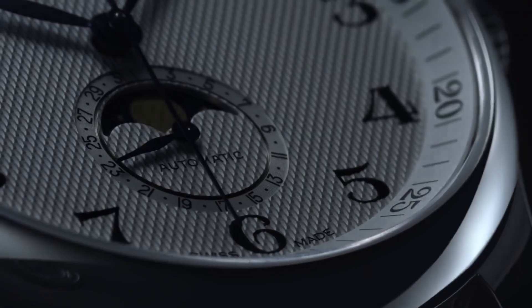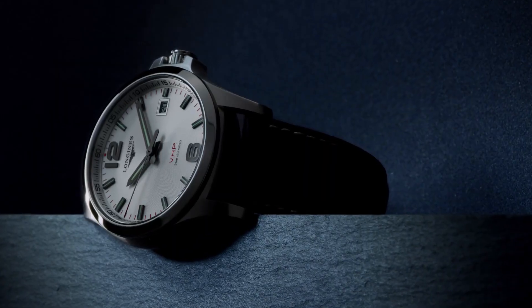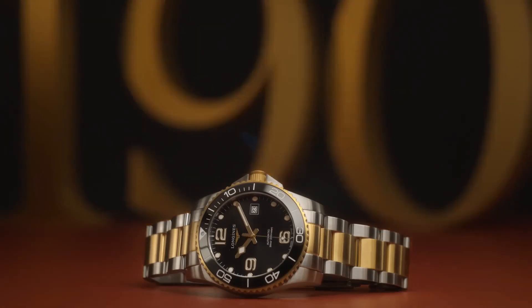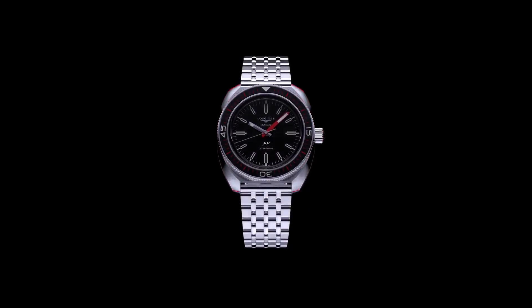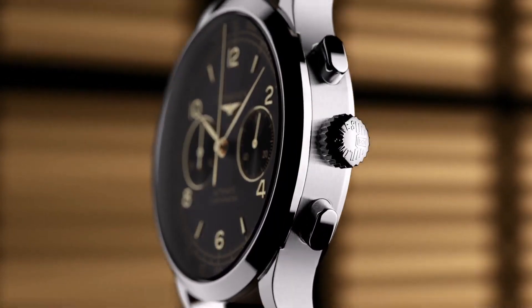Hello guys, and welcome back to my channel. If you are looking for the best new Longines watches based on specifications, you are in the right place. All the watches' product buying links were given in the video description. Please like, comment, and subscribe to my channel for more videos, and press the bell icon button for my new upcoming videos' notifications.